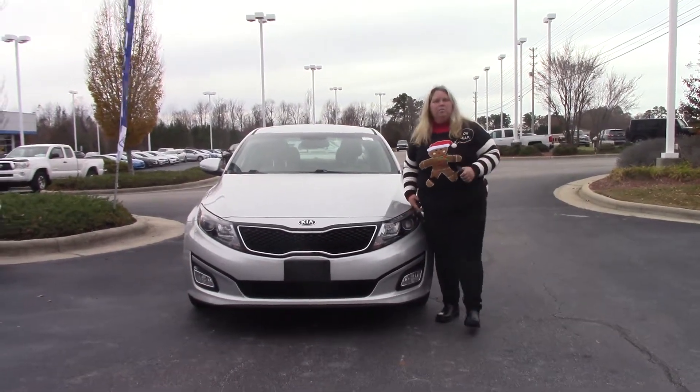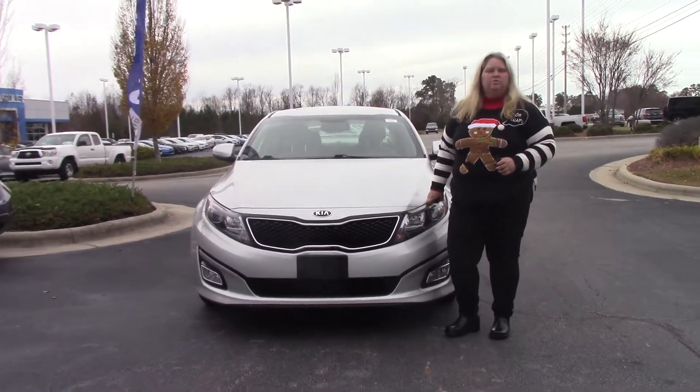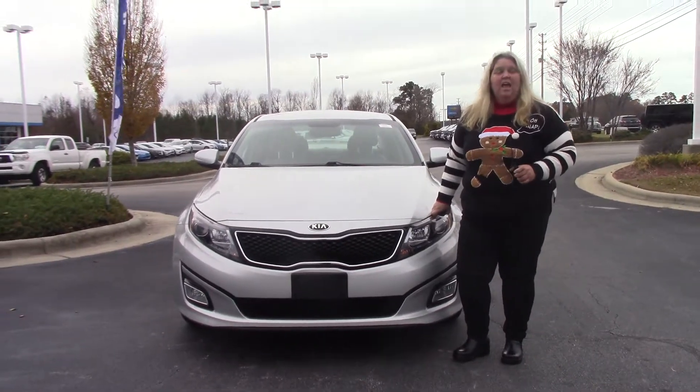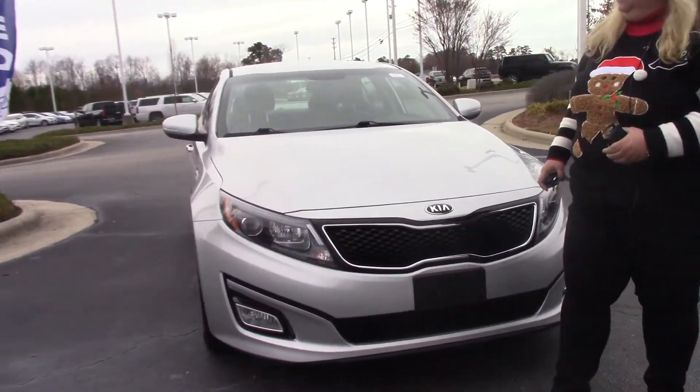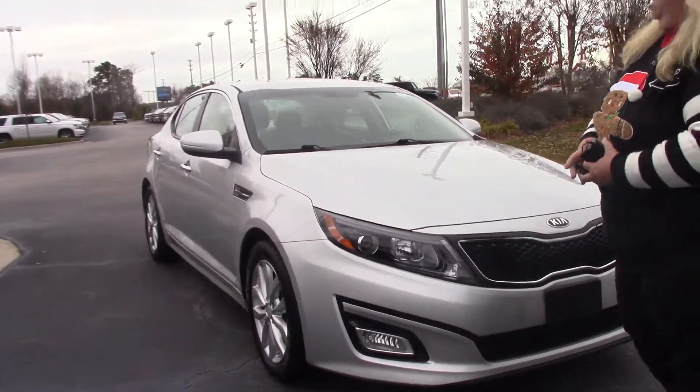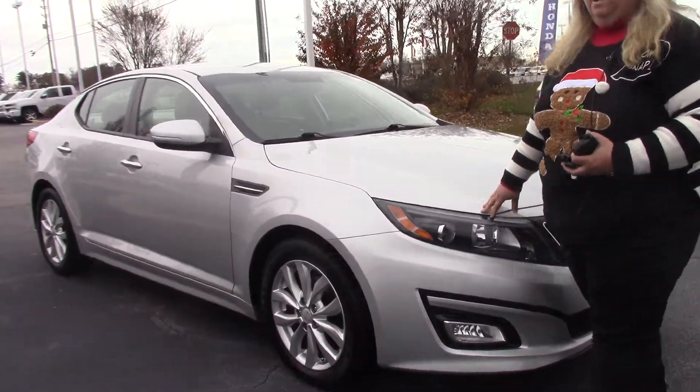Hi, I'm Anna Ferguson here at Hubert Vester Honda. I'd like to welcome you to the Hubert Vester Honda Experience. I have for you today a 2014 Kia Optima. This is a really nice car — it only has 41,000 miles on it.